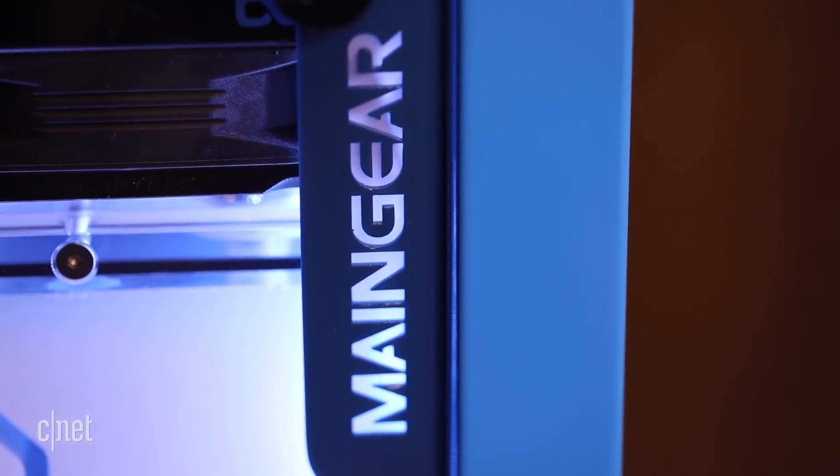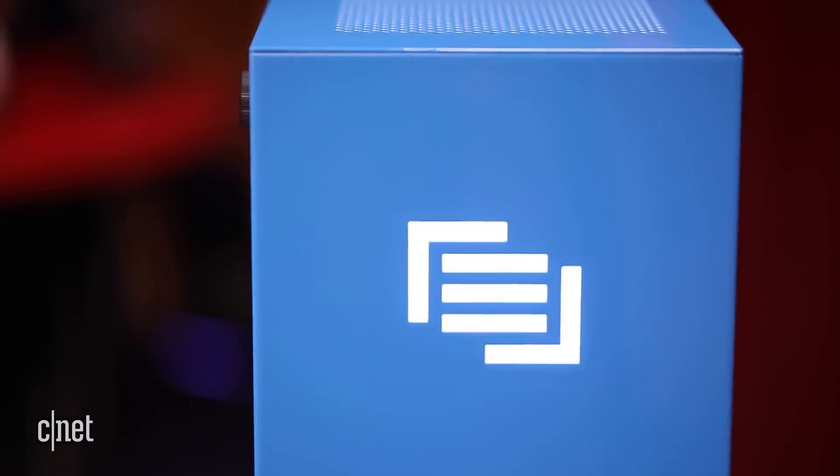There is no shortage of boutique gaming PC makers these days, so it's really tough to find something truly unique. Back at CES 2018, I met with a company called Maingear and they showed me their brand new F131 system, which if you catch it from the side looks like just any other ordinary PC tower — but when you turn it around...